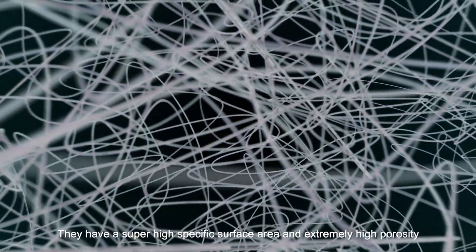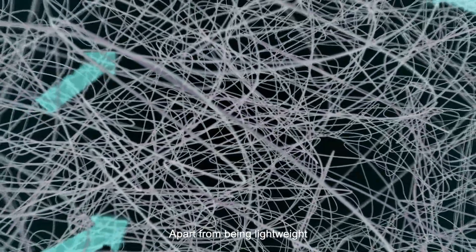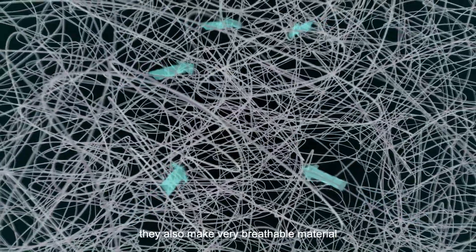They have a super-high specific surface area and extremely high porosity. Apart from being lightweight, they also make very breathable material.